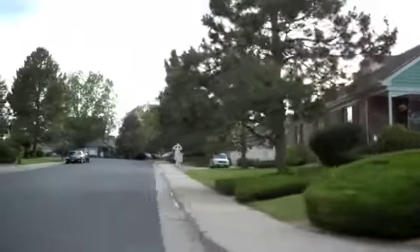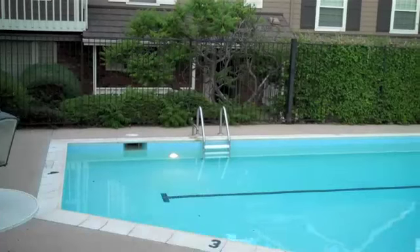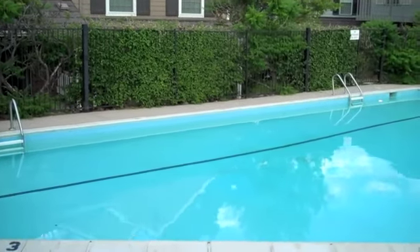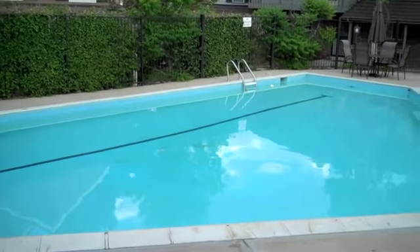All of these units in here have two-car garages. And if you want to go out and swim some laps in the Red Oak swimming pool, this is the place to go.